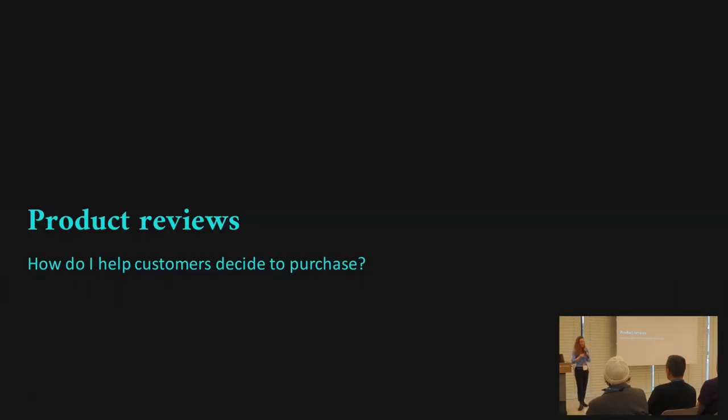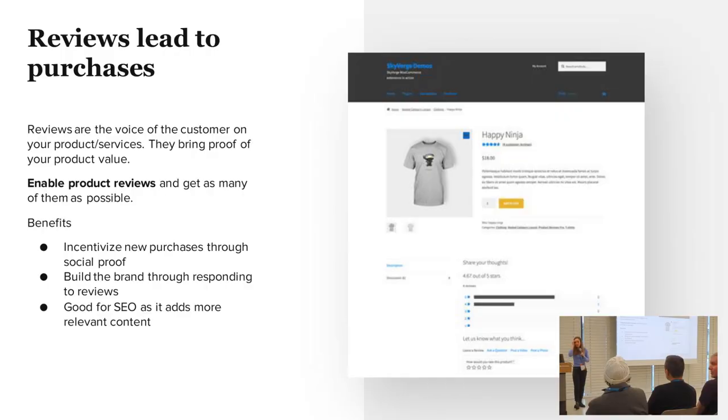So first strategy — I'm going to cover three, there are many other ones. I'm going to go into product reviews, and we're going to discuss how that helps someone make a purchase.